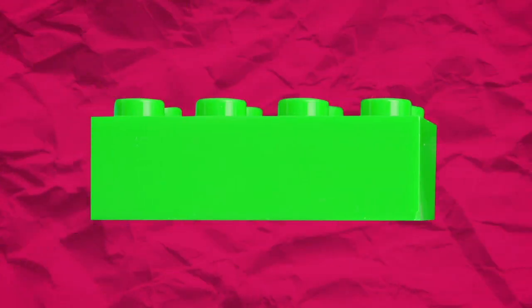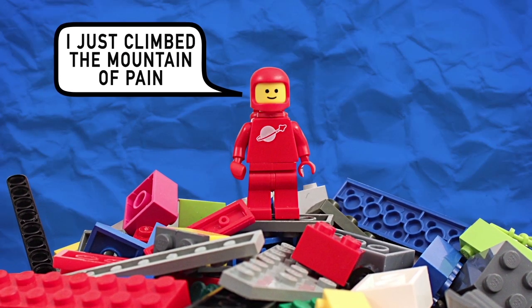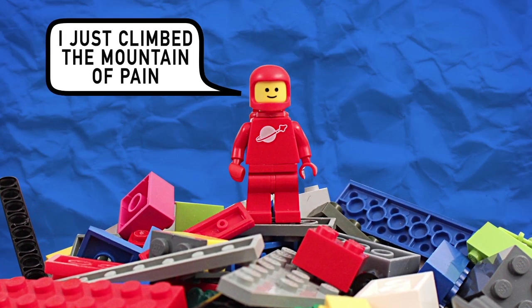Soul-crushing pain can come from some of the most unlikely of sources, like stepping on one of these little two-gram blocks of plastic. But how can something so innocent-looking cause such an extreme and mind-bending kind of pain?